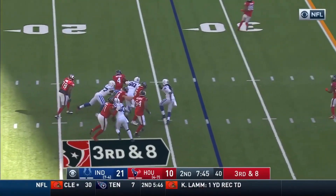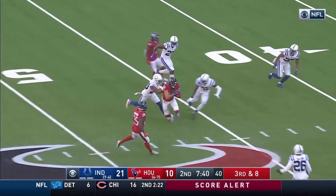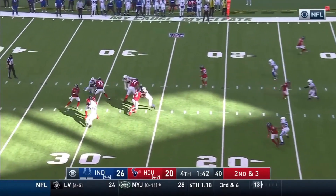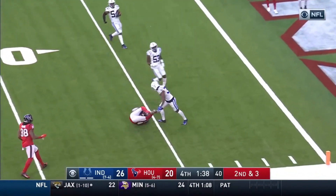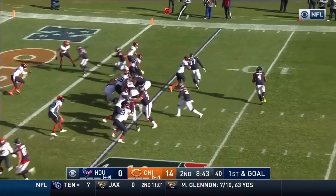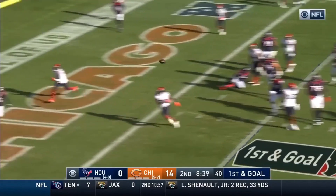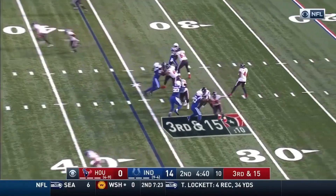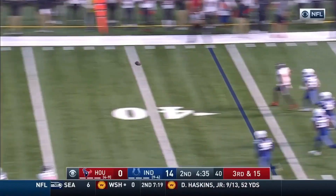Watson pulls it down, escapes tacklers, now throws over the middle to a wide-open receiver at midfield. Running back so good out of the backfield. Watson got rid of it, got it to his man inside. First and goal — Watson trying to get around Mingo to the end zone. Watson on the move, gets outside now and throws — and he's got his man, David Johnson, inside the 40, down to the eight-yard line.